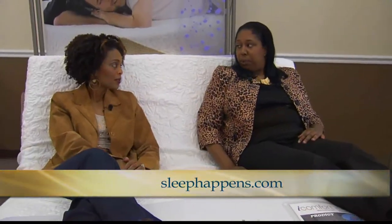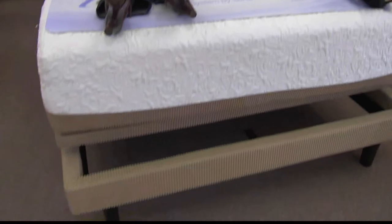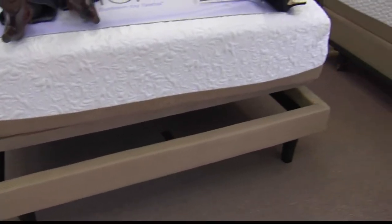One thing really great about the adjustable base is that if you have an existing headboard or footboard, you can drop the adjustable base along with the mattress right down into it. You do not lose your headboard or footboard. A lot of couples like that because they want to keep their headboard and footboard.